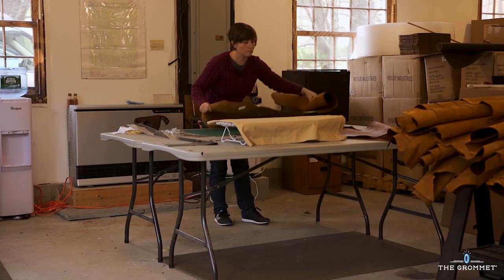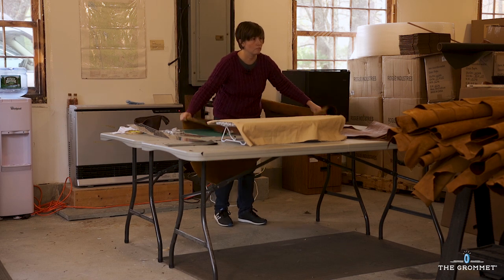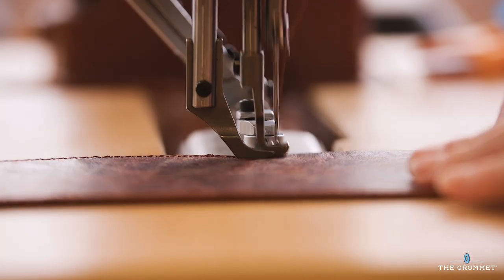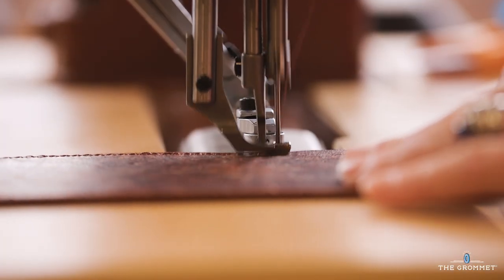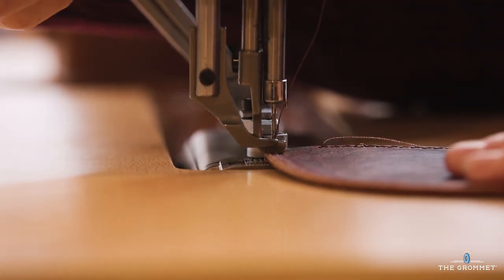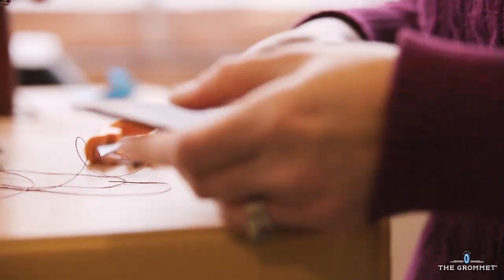It's a very positive experience to be able to grow a business and attract local talent. When we brought Leanne on, she'd never stitched leather, but she had stitched sails before. As a sail maker, she understood how to make a very meticulous stitch.